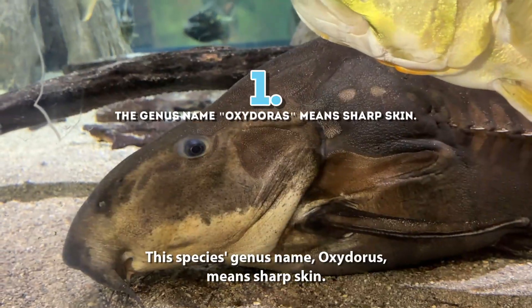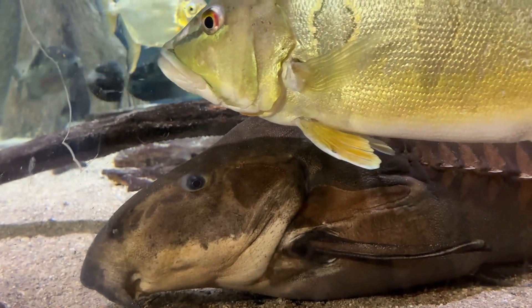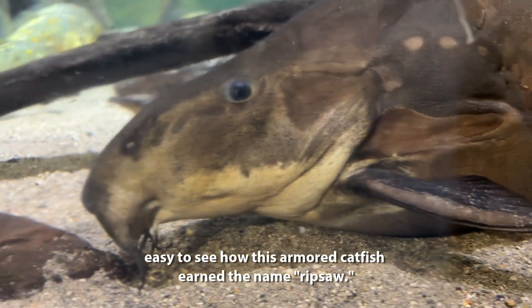1. This species' genus name, Oxydorus, means sharp skin. With serrated scales and thorn-like hooks for defense along its sides, it's easy to see how this armored catfish earned the name Ripsaw.